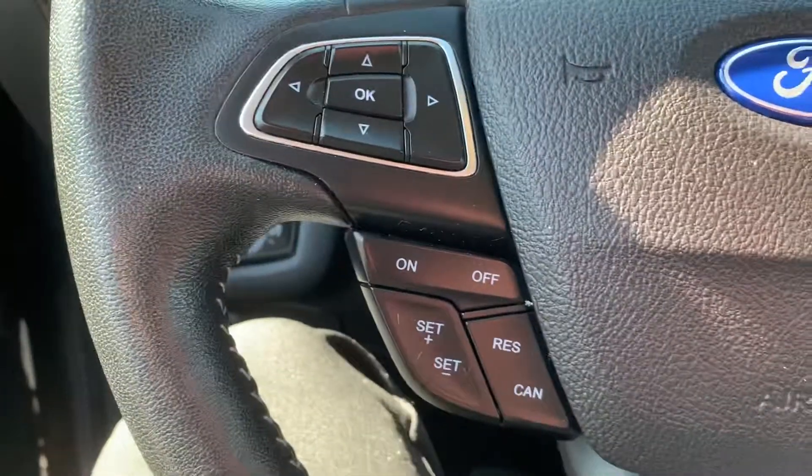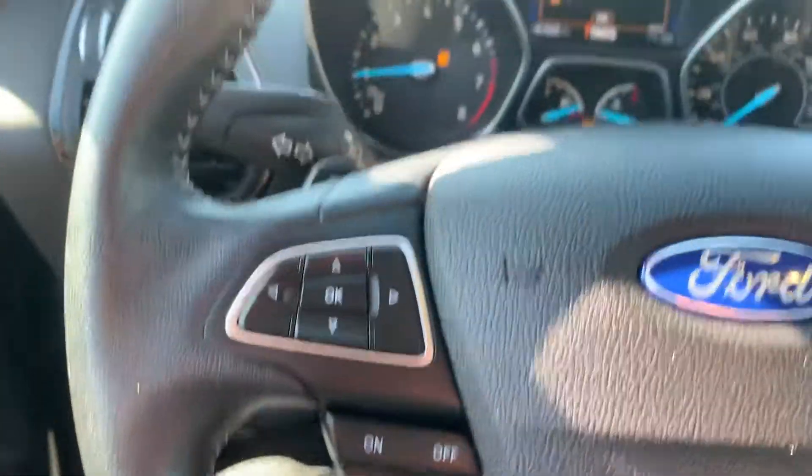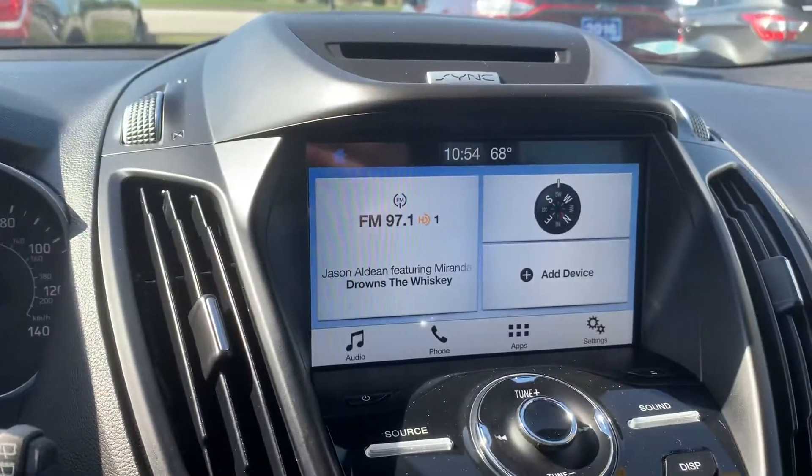Cruise control is on the left side of the steering wheel. We do have the dual panel moonroof as well.